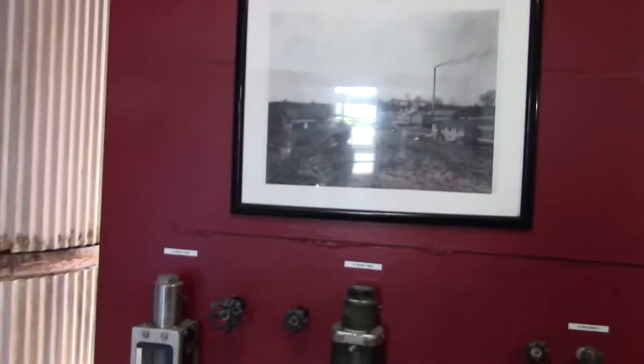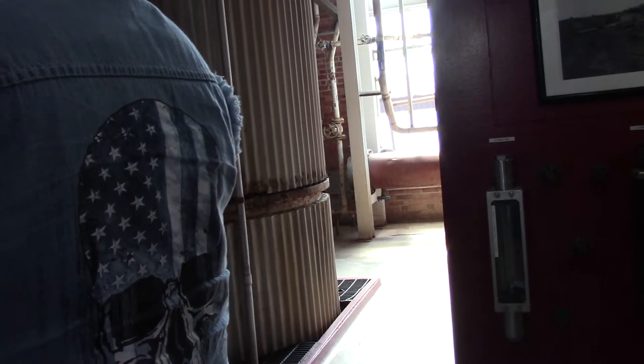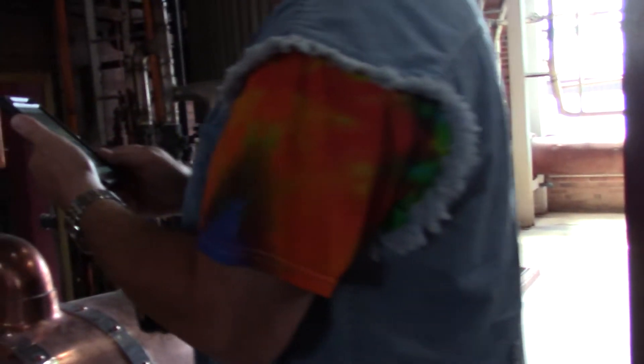This is the candle lock. Natural distillers come in, get a sample, check the clarity, smell it, taste it, check the proof. It's about 145 proof right now.